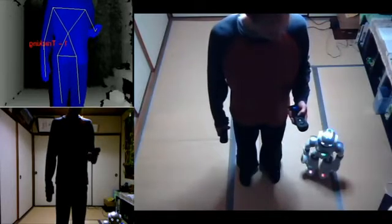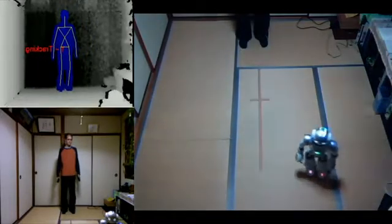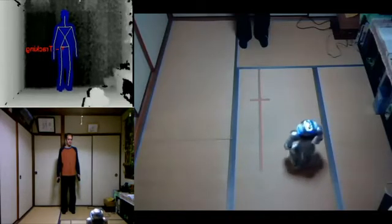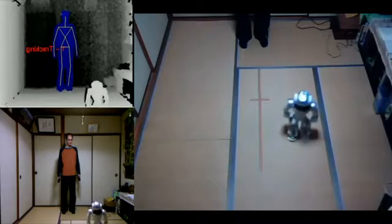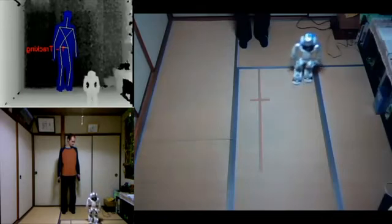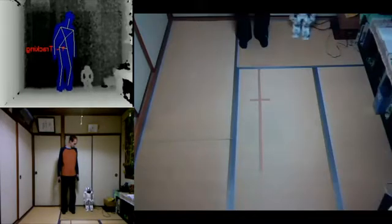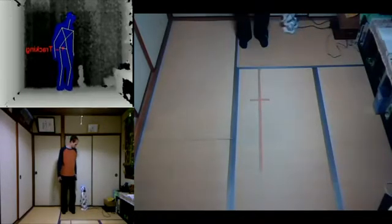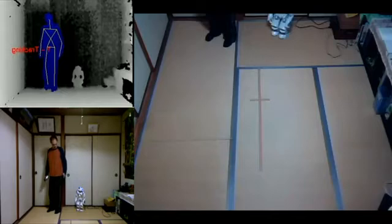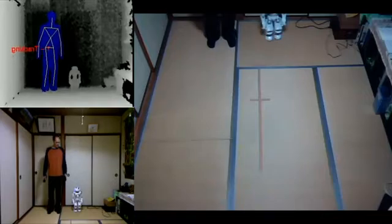Let's go somewhere else now. Almost went a little too far there — let's straighten him out. Let's come back to the middle of the room.